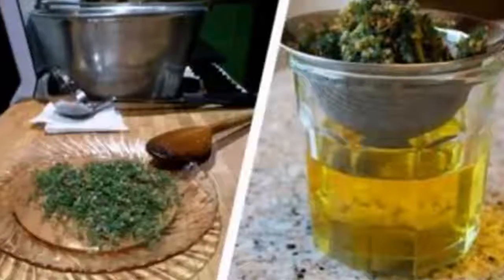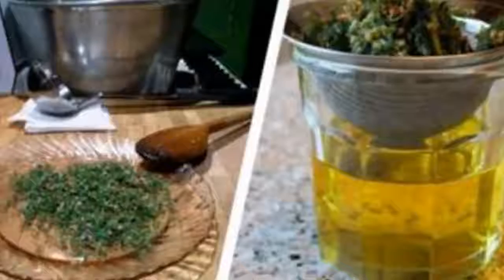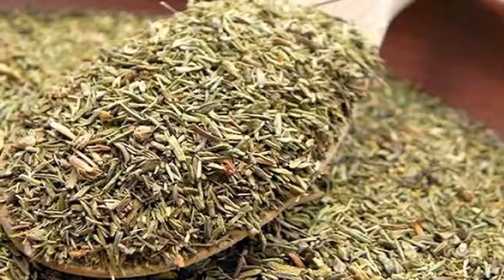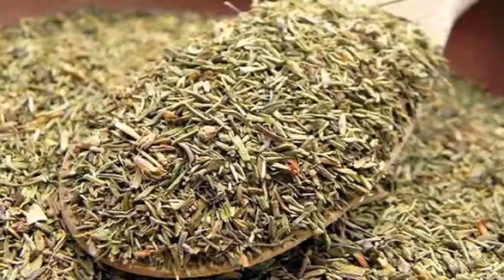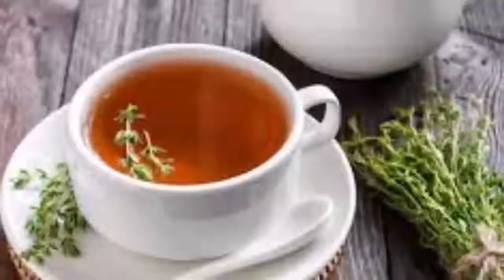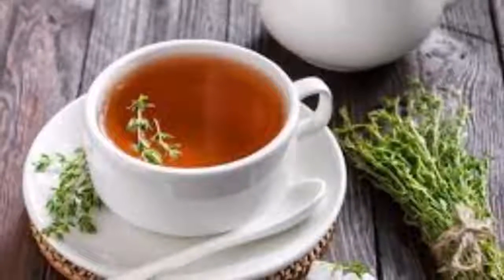Studies have shown that regular use of thyme raises DHA levels in kidney, brain, and heart cell membranes — and DHA is a vital omega-3 fatty acid. The essential thyme oil has strong antifungal, antiviral, antiseptic, antiparasitic, and antirheumatic qualities.